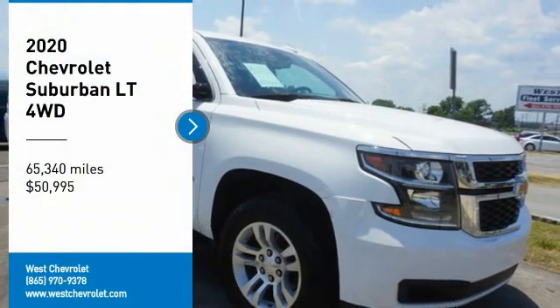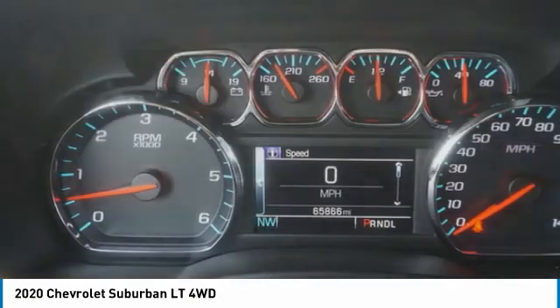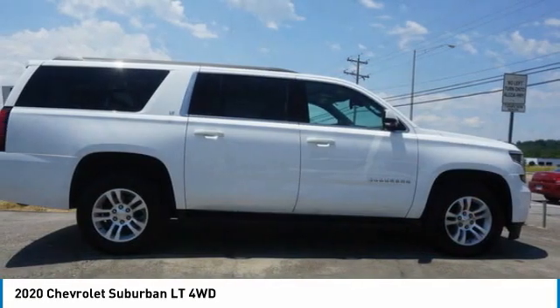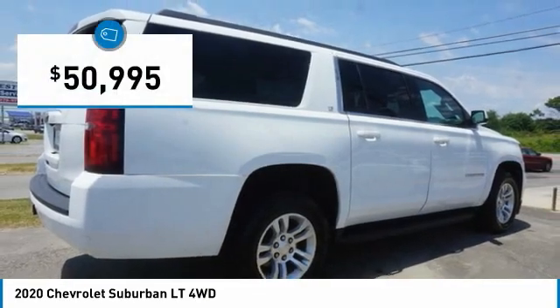You are going to love the 2020 Suburban. Suburban exceeds at towing heavy trailers, hauling loads of people and gear, and enduring hard use and rugged terrain, and is priced below $55,000.